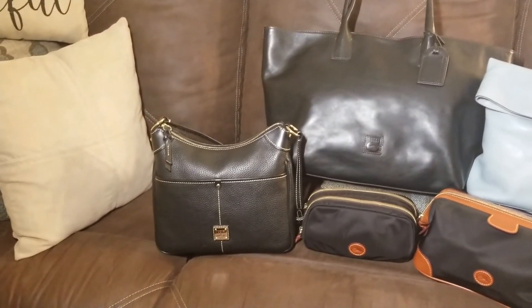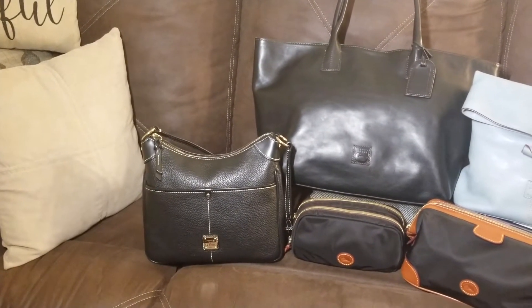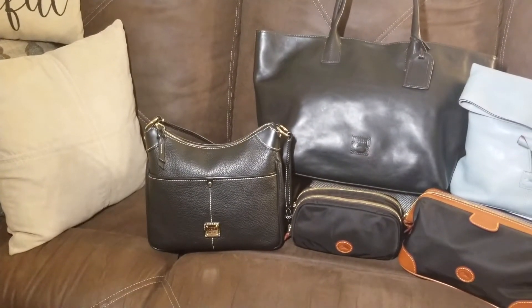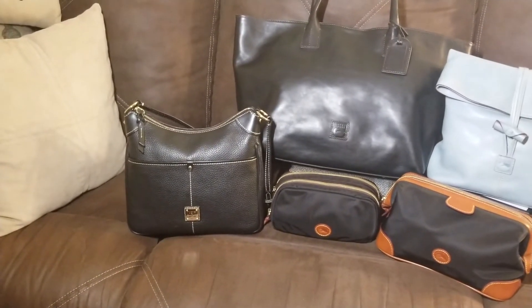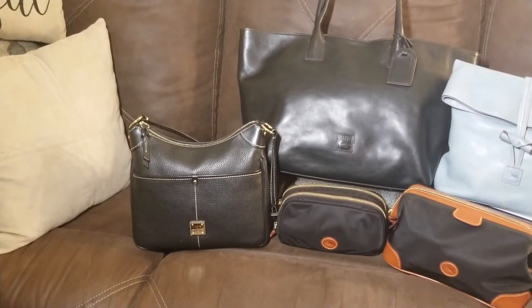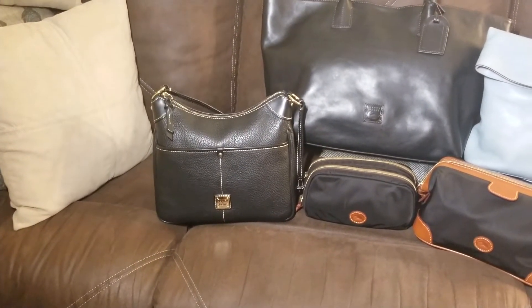Now the bag to the left is the Kimberly crossbody in the color black black, and that is the pebbled leather. That bag is awesome. It's very deceiving on camera — you can fit almost everything that you would need for a regular carry. I use her for travel and also just everyday use at home around this holiday season when you want to have a purse close to you and be able to carry all those necessities at the same time.